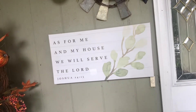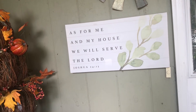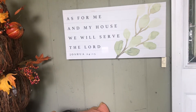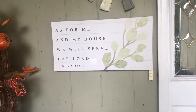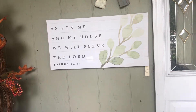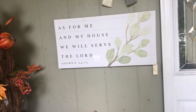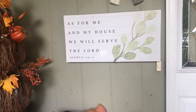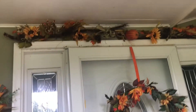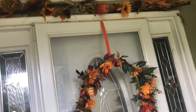This is an item that I used for spring, but because of the meaning of the Bible verse — from Joshua chapter 24, verse 15 — 'as for me and my house, we will serve the Lord' — I felt this is something constant, so I decided to keep it all year round at the front door.